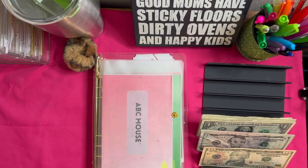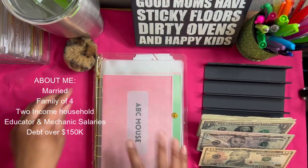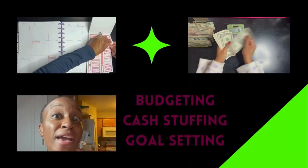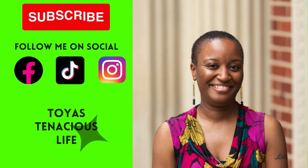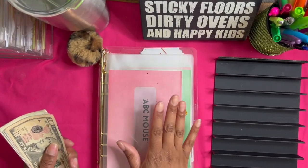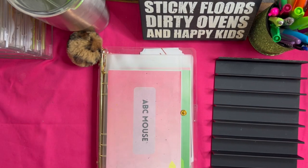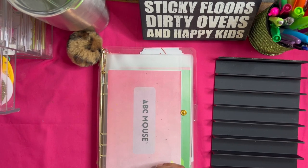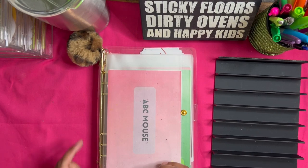Hey y'all, welcome back to the channel — Toy Is Tenacious Life, this is your girl Toya. In today's video we are stuffing $50 into my low-priority sinking funds, randomizing it. If that's something you'd like to see, make sure you stay tuned. I'm doing some bulk filming today and I think this is the last of it, because I do have to get downstairs and cook and do all the other things I need to do today — it's Sunday.